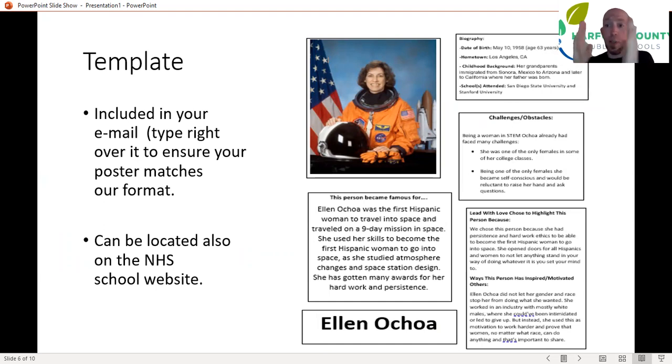You don't have to always do people who are still living — you can do people who've passed on. You've got this exact template coming in your email, so don't recreate the wheel. We actually want our posters to all have a similar format, because next year NHS is purchasing glass displays that we're going to have up in the social studies area that will catch people's eyes. So we want some uniformity to our posters. Use the template — when you're researching your new person, you can type right over Ellen Ochoa's name. Don't change the headings — challenges and obstacles, biography — just put in the information that applies to your person.